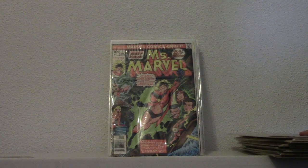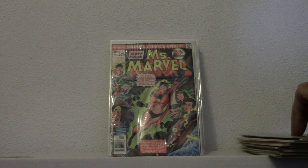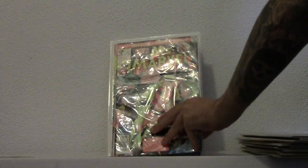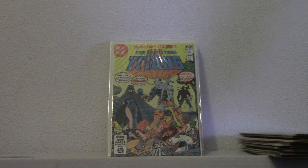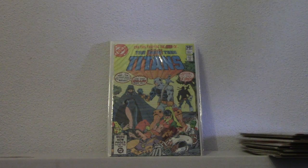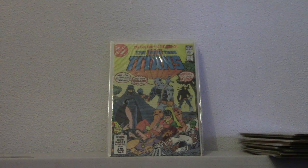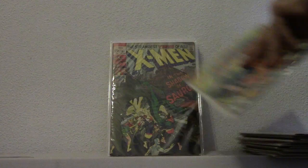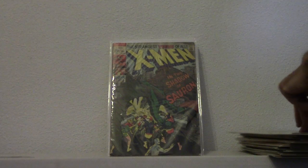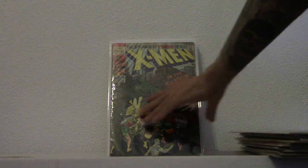Nice. And Ms. Marvel number 1. Here she is. Deathstroke's first appearance. Teen Titans number 2. I'm a big Deathstroke fan. Great villain, when he's written right. X-Men number 60. Sauron. First appearance.